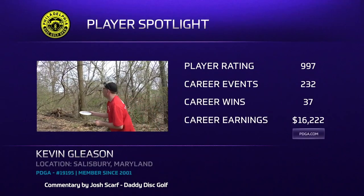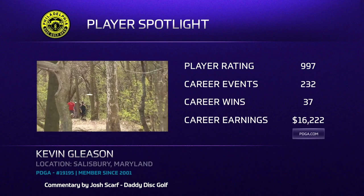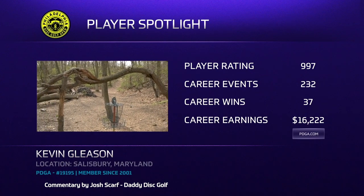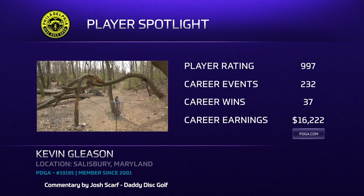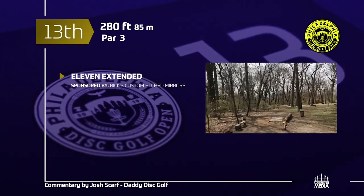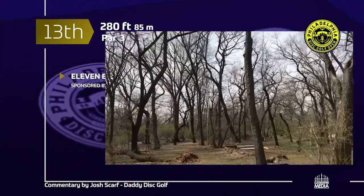Perfect time for our player spotlight — this is Kevin Gleason from Salisbury, Maryland. Disc golf is a Maryland thing — crab cakes, football, and disc golf. He's a Latitude 64 sponsored player and he's been playing really well. Alright, hole 13: 280 feet, 85 meters, par 3. Follow the drone and see where this one is.